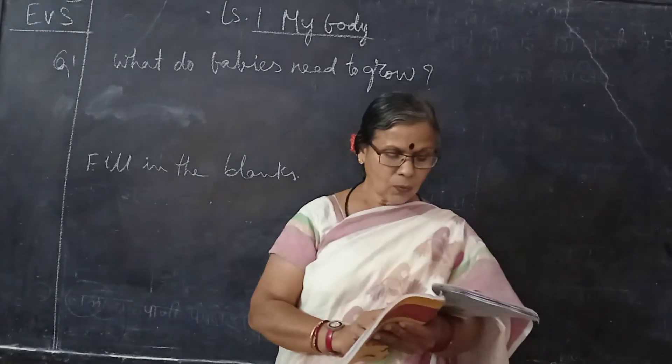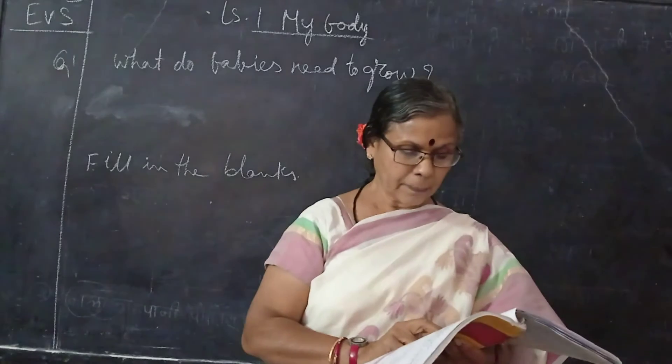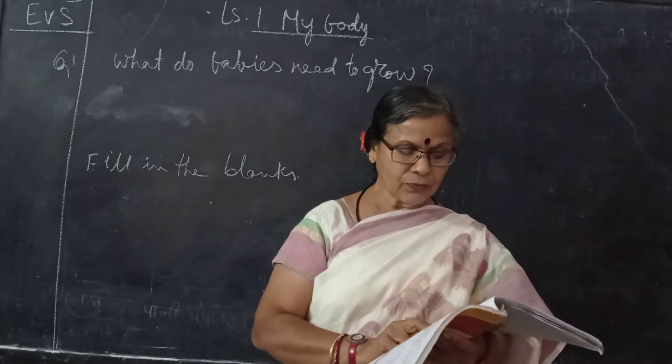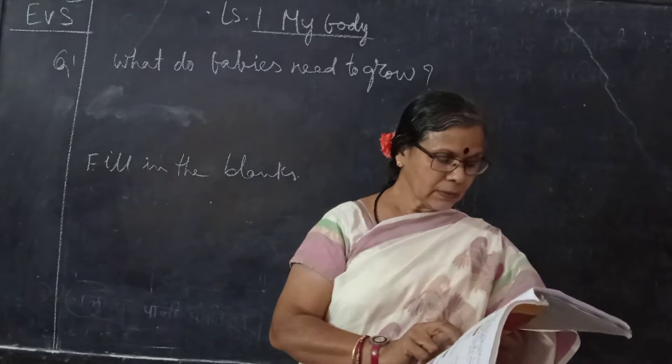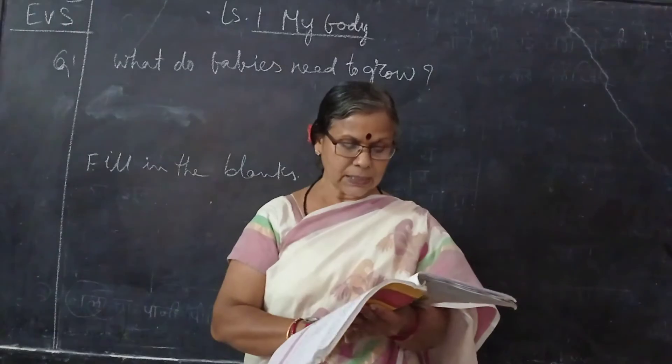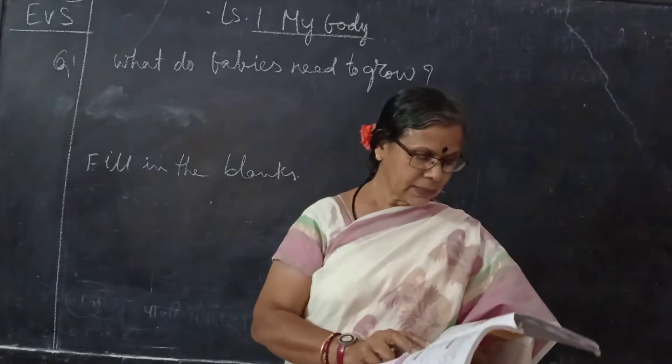Second question: What are internal organs? Name any four of them. The parts of the body that are inside our body are called internal organs. Brain, heart, lungs, and stomach.